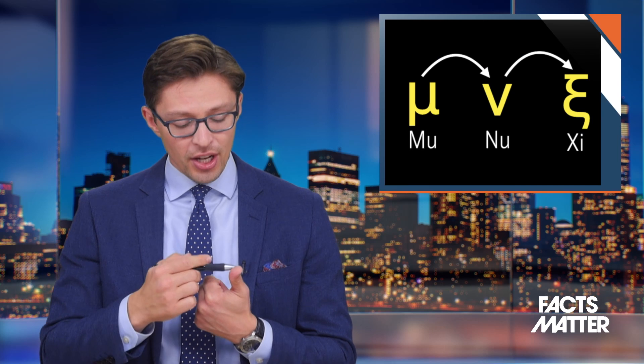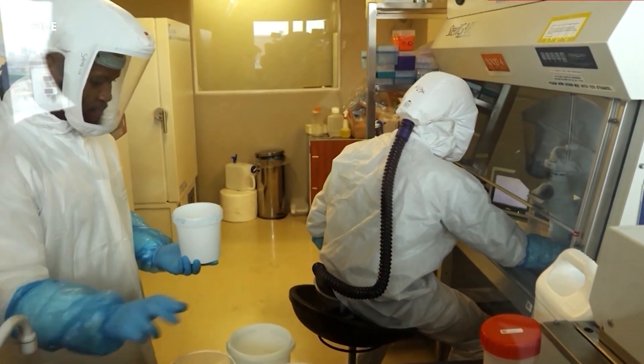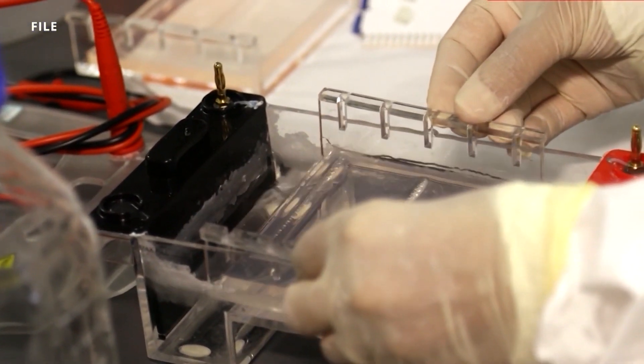The naming got a little interesting. After Mu, the next letter should have been Nu. However, the WHO decided to skip Nu because it sounded too much like the word 'new,' and people would just assume it's a new variant. Then the subsequent letter should have been Xi, spelled X-I. However, the WHO decided to skip this letter as well in order to not offend anybody named Xi. So the variant that came out of South Africa was named the Omicron variant, which is the next Greek letter after Xi. The current prevalent strain right now is called Omicron.